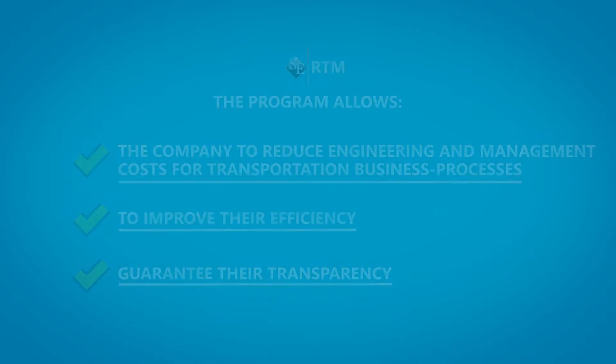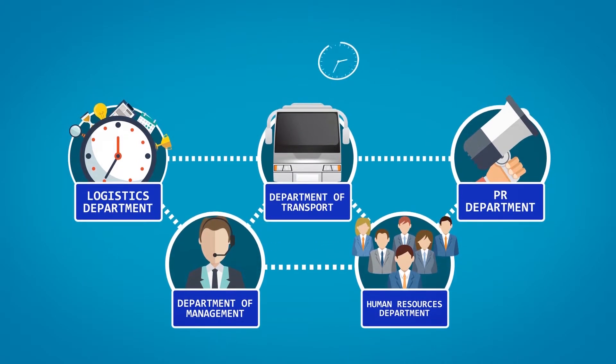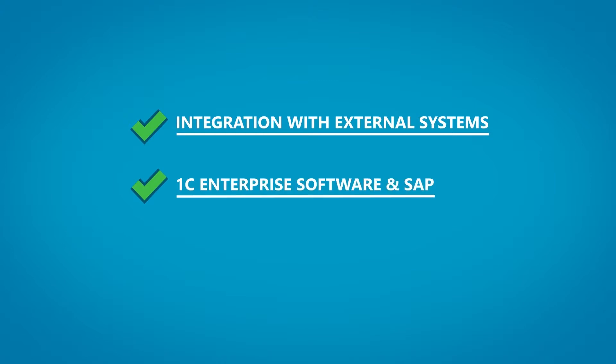Let's examine the major advantages of the system. The Order Management System is designed to integrate into company business processes within approximately 18 days — starting from integration with external systems, 1S Enterprise software, and SAP, through to the creation of report documents at the end.